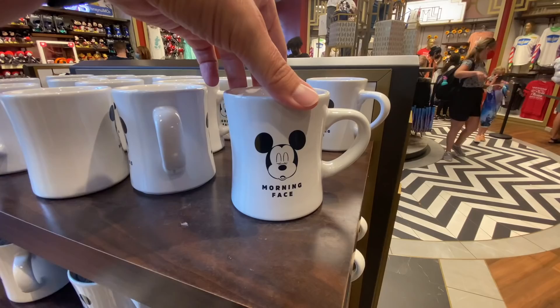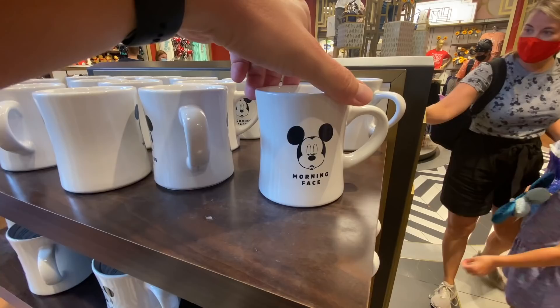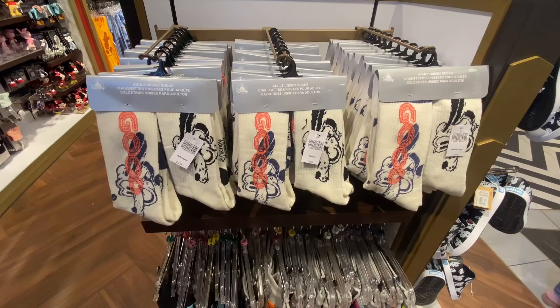I just saw this mug. I thought it was going to have something funny on the back, but it just keeps saying 'morning face.' I thought it was going to say 'morning face' on one side and 'evening face' on the other. $14.99. And just socks — $20 for two pairs.